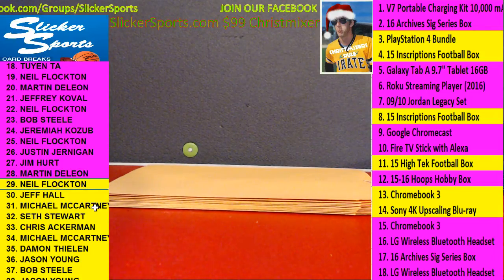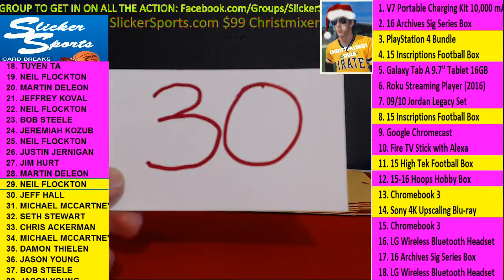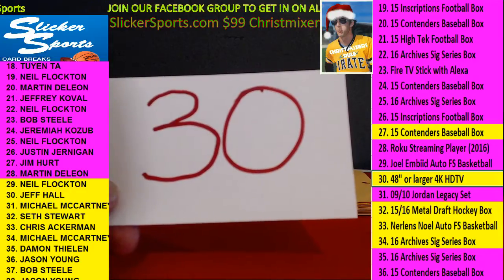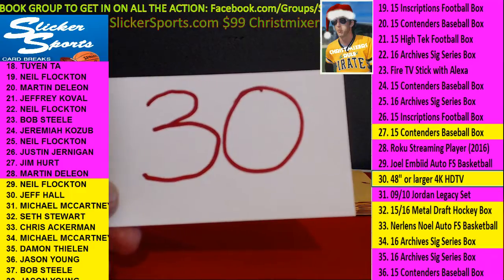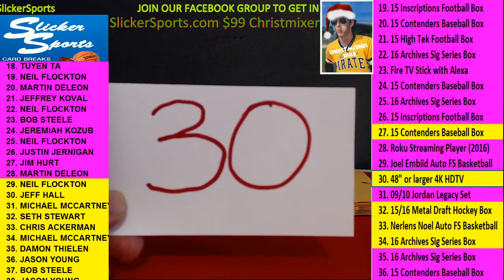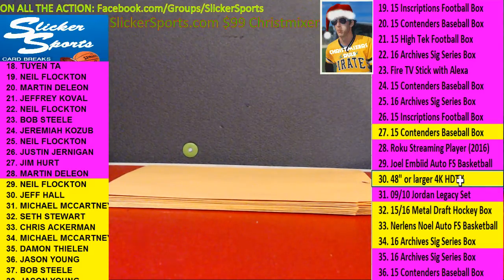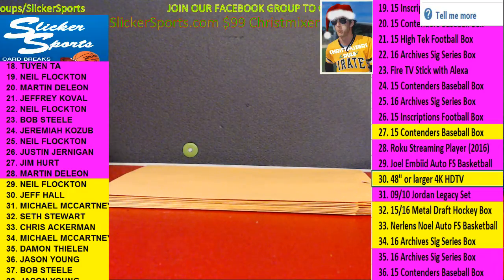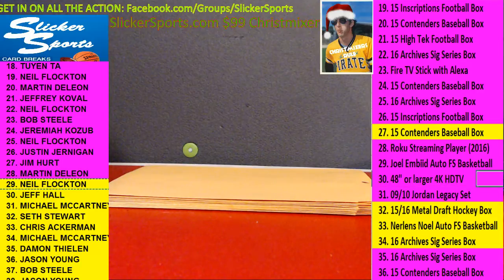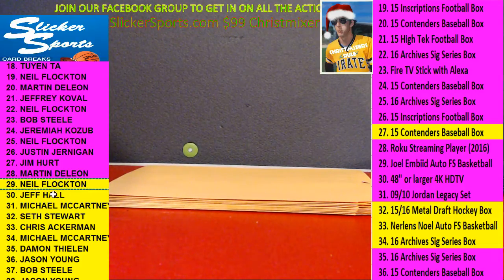Next up, number 29 — Neil Flockton. Neil with number 30. What's number 30? 48-inch or larger 4K HD TV! Neil got the big TV! 48-inch or larger 4K HDTV going out to Neil — wow, nice hit! He did buy quite a few spots. Holy moly. Neil, I will get with you after the break and let you know how we'll work that one.